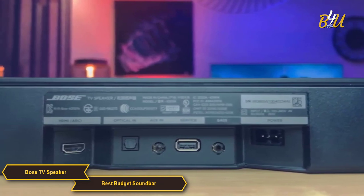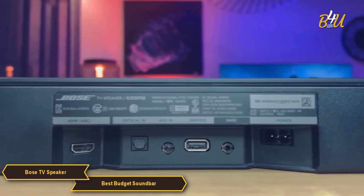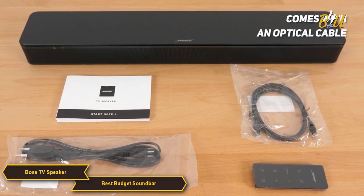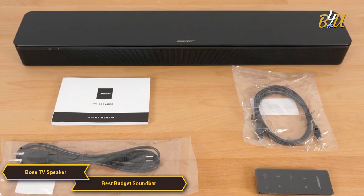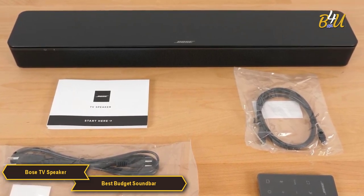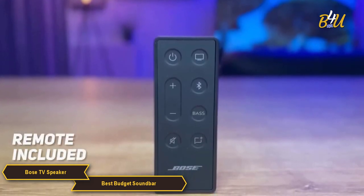You can connect up to three devices using the HDMI, optical, or auxiliary inputs. Setting up the Bose TV Speaker is incredibly easy — you can go from unboxing it to using it in no time. It comes with an optical cable to connect to your TV, and you can use its HDMI ARC port to control the soundbar with your TV remote. If you don't have an HDMI ARC port, the soundbar also has a remote that lets you control it, including the special bass and dialogue features.